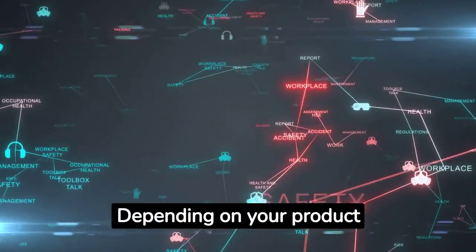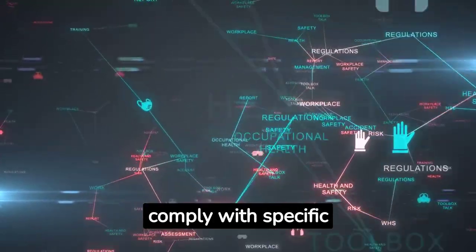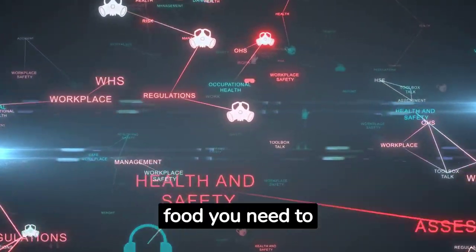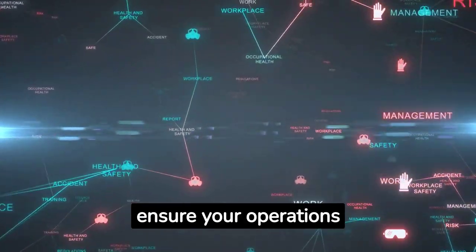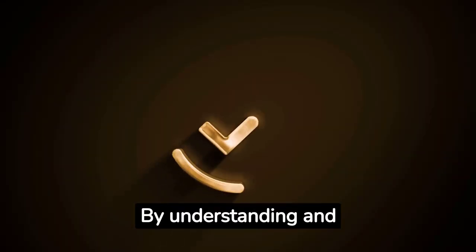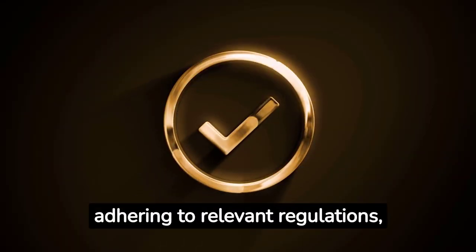Depending on your product type, you may need to comply with specific regulations. For instance, if you're selling organic food, you need to ensure your operations comply with the USDA's National Organic Program. By understanding and adhering to relevant regulations, you can avoid legal issues and build trust with your retailers and consumers.